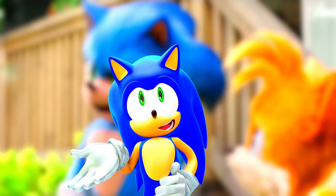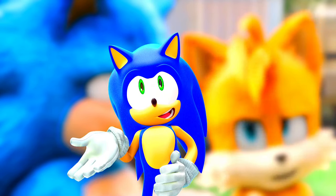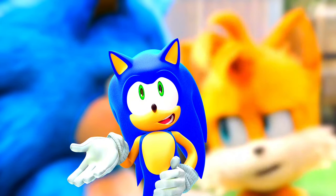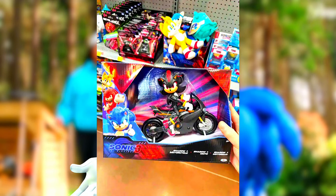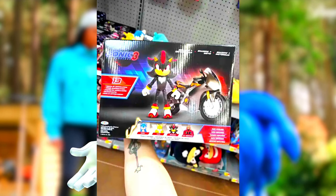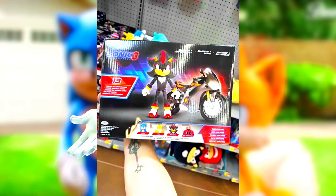So what came out this time? Well, there's actually a Shadow set where Shadow the Hedgehog is on his motorcycle. So it looks like I could throw away my Lego Dark Rider figure, because Shadow just has a generic motorcycle in this movie. I thought they were going to give him a special motorcycle, but this is how it looks.